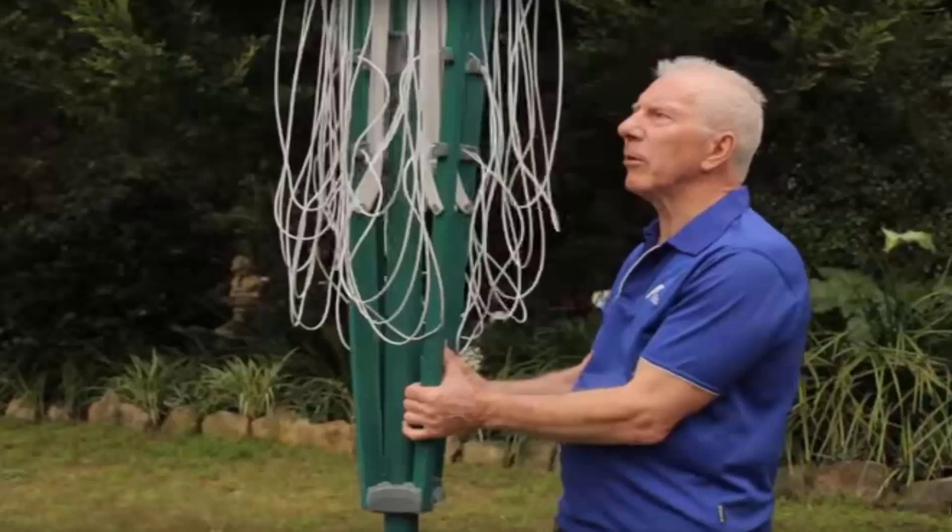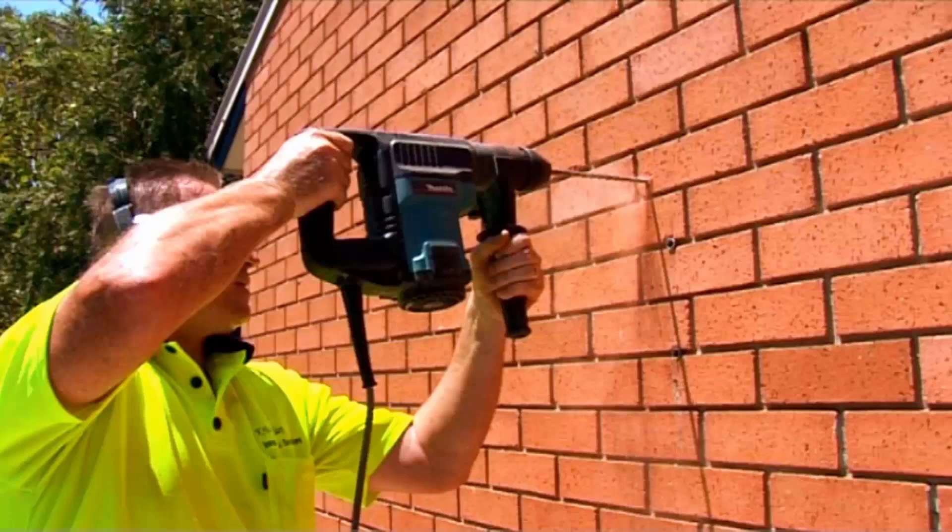If you need help installing your new clothesline, Lifestyle Clotheslines offers a full installation service around Australia. We have a team of highly qualified installers that can install all types of clotheslines — including folding or fixed rotary styles, and any type of wall-mounted or retractable clothesline. If you also have an old clothesline that needs removing, we can take it away and dispose of it as well.